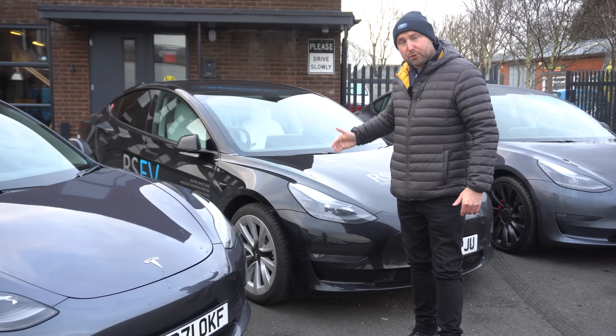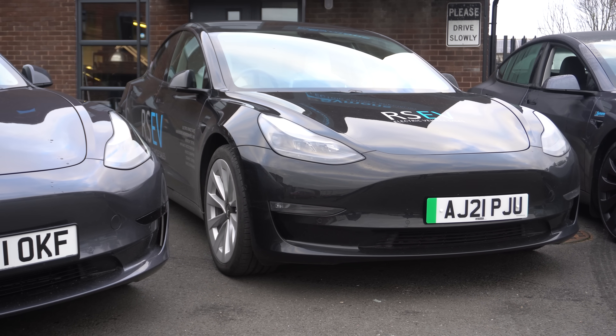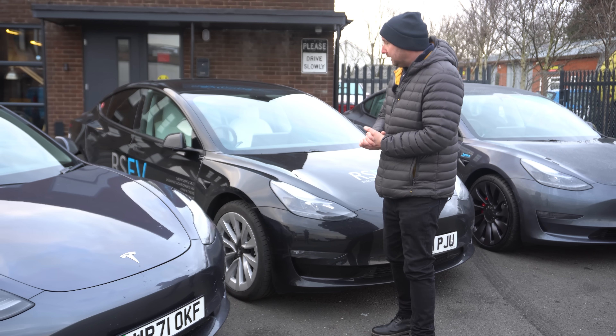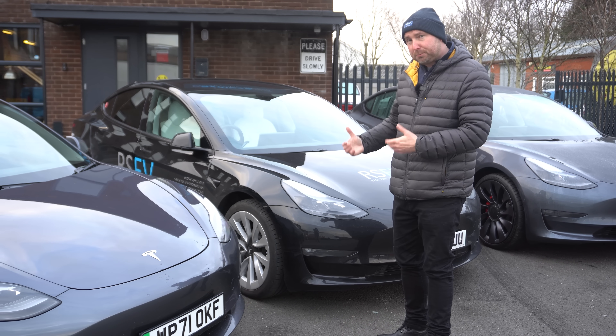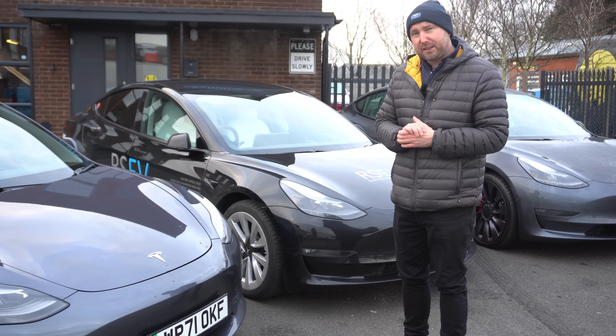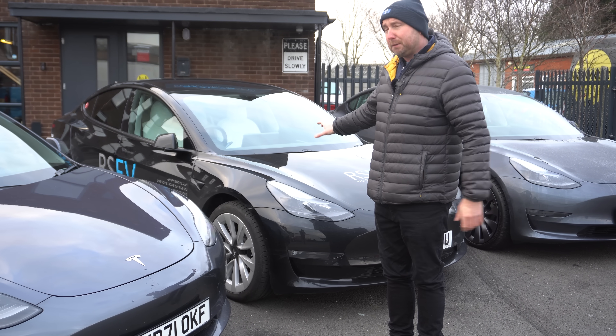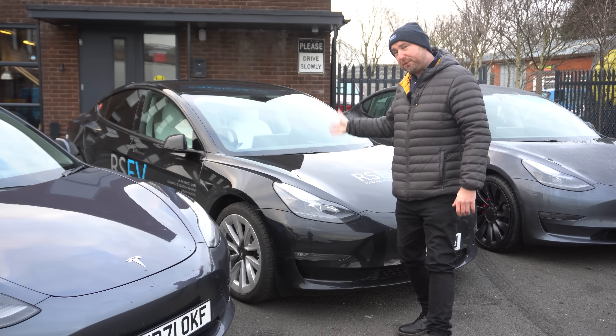This is the four wheel drive, with about a 75 kilowatt hour gross battery, so about 70 kilowatt hours usable roughly speaking. Again, heat pump car, it's a refreshed model, the current version for sale in the UK. Bigger battery, four wheel drive, two motors and about £8,000 extra — this is about £50,000 new.